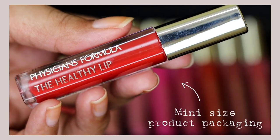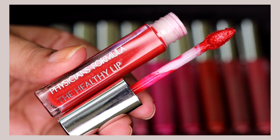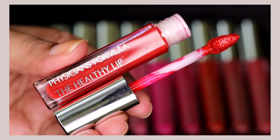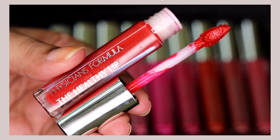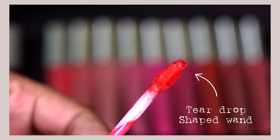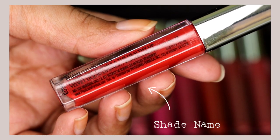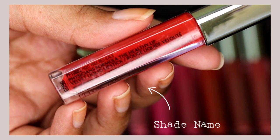The mini liquid lipsticks come in slightly different packaging. It also comes in a clear plastic tube packaging with a silver cap, but looks a bit different from the original bigger version. These liquid lipsticks have the same wand as the lip gloss, and they have the shade names written on the packaging itself — which is not the case with the bigger version where shade names are written at the bottom. I really like the packaging of both the mini and the bigger version; it looks really nice and elegant.